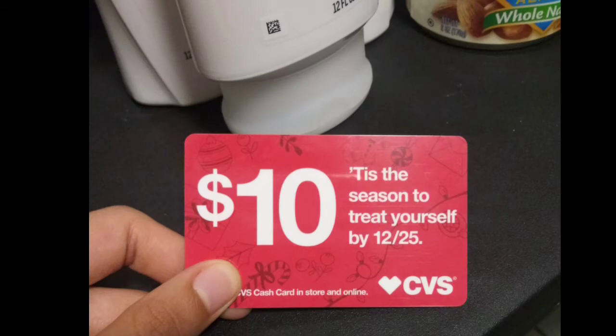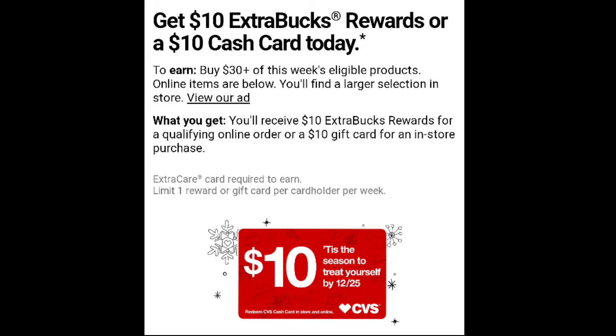I was really happy with this haul because I earned my first CVS cash card. A CVS cash card is like a gift card. You earn it by buying $30 or more of the selected product each week found on the weekly ad. So I earned my first cash card today.